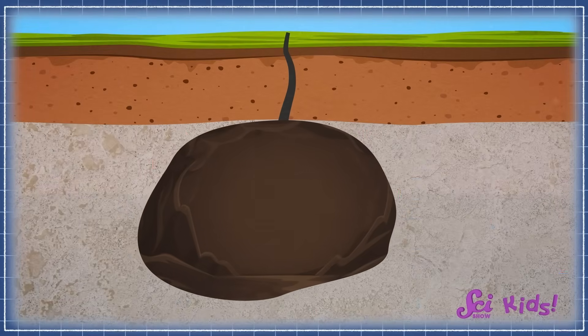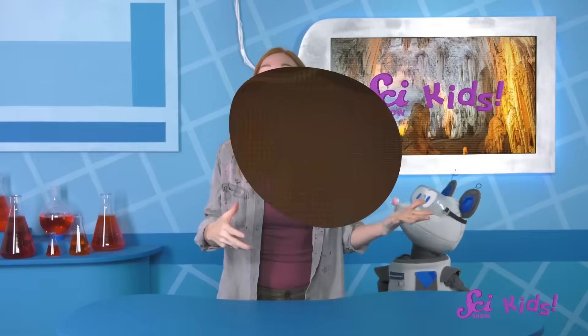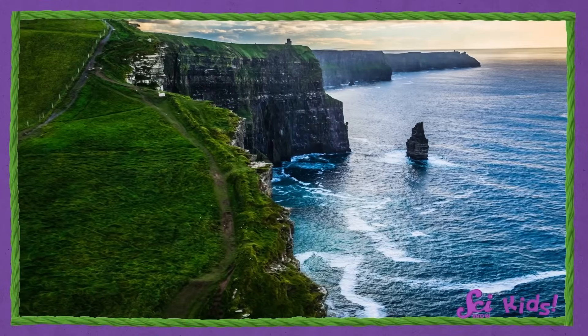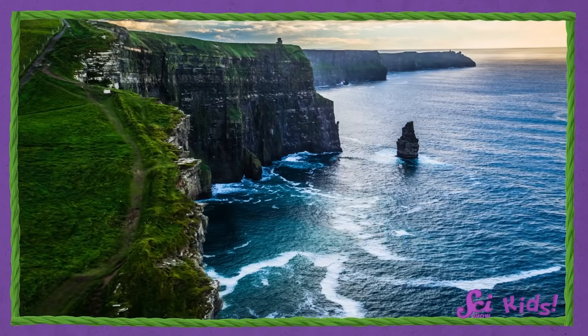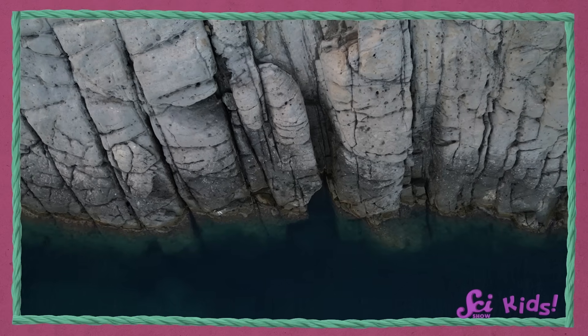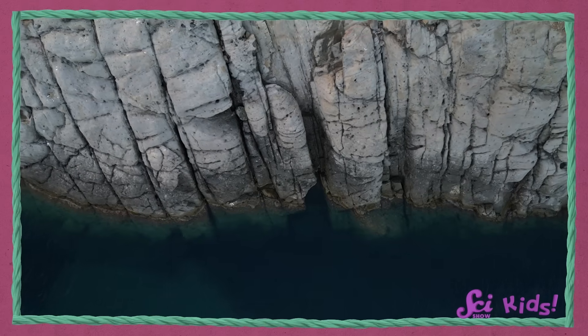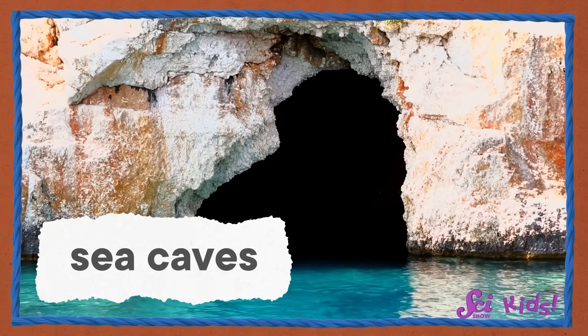When the water and acid have eroded enough rock, the empty space left behind can become a new cave. But there are many other ways and places where caves can form. Sometimes, where the ocean meets the land, there are cliffs in between. And the ocean waves wash up against those cliffs again and again. Those cliffs sometimes have small cracks or breaks in them, and water gets into those cracks and begins breaking off and carrying away tiny pieces of rock. More and more pieces get taken away until, eventually, there's a huge hole in the side of the cliff. We call caves like these sea caves.